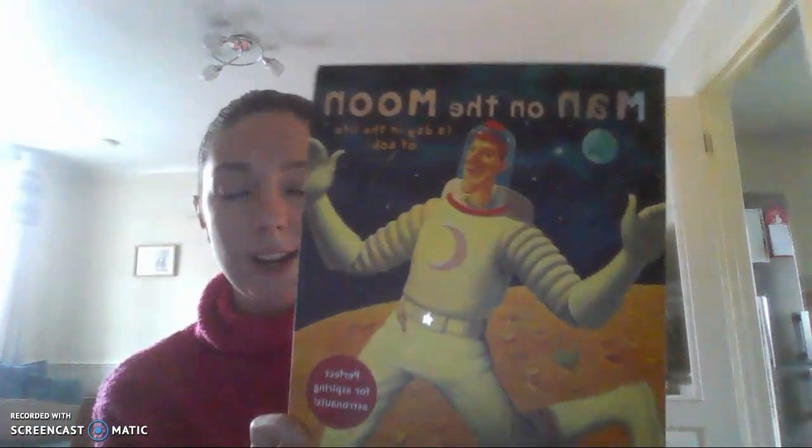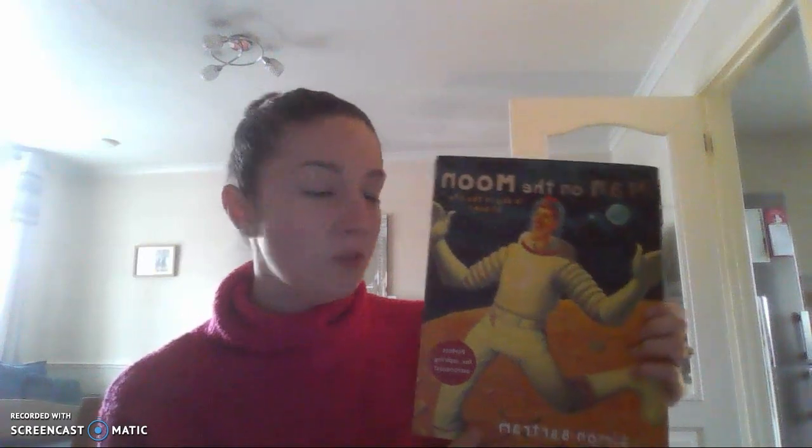Hi there everybody, Mr. Vine here and I am here to share with you our term for guided reading book. The story that we're going to be using this term for our guided reading sessions is called 'Man on the Moon: A Day in the Life of Bob.' It is written by the author Simon Bartram. And it is a story, as we can see, all about an astronaut called Bob. So using the front cover, 'Man on the Moon,' we know that he is an astronaut who visits the moon. Let's find out what our story is about.